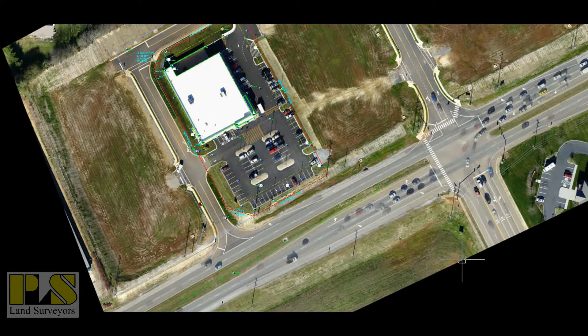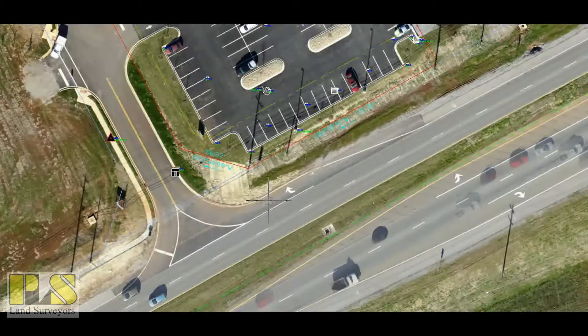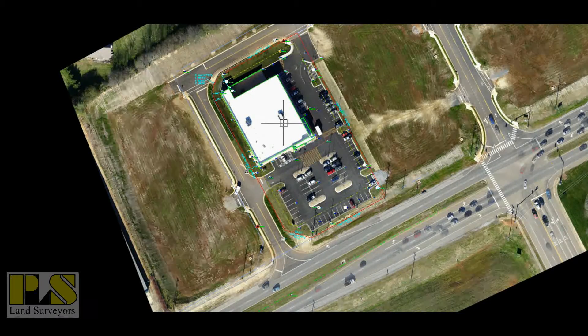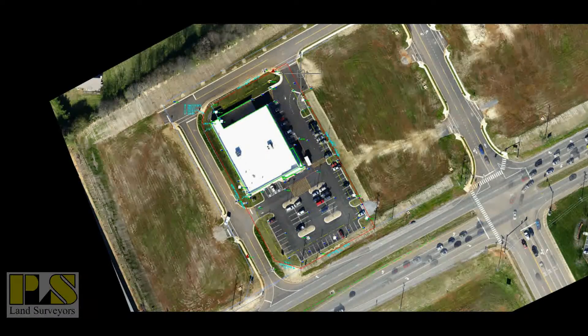We are able to capture all the data out here in this busy right of way without having to enter the right of way — all the striping, the traffic markings, and so forth. That saves a lot of time and it's much more safe than sending ground personnel out there to venture into that traffic. So it's a very good use of this ortho photo.